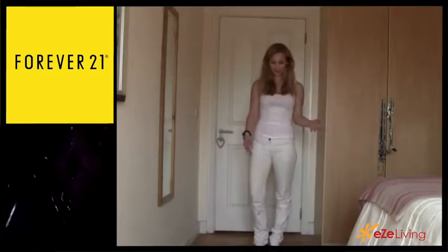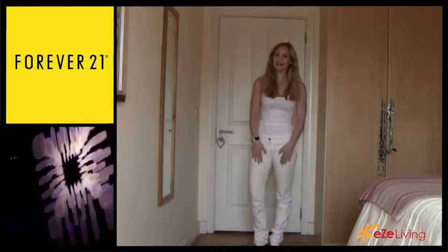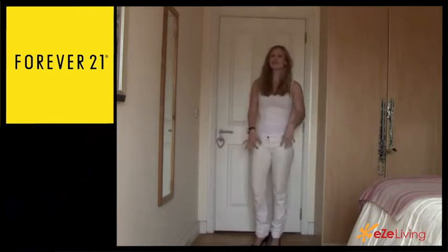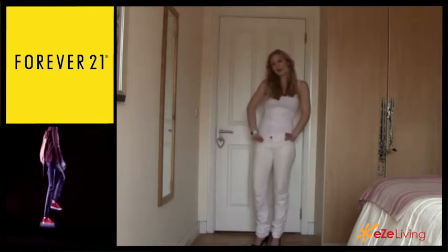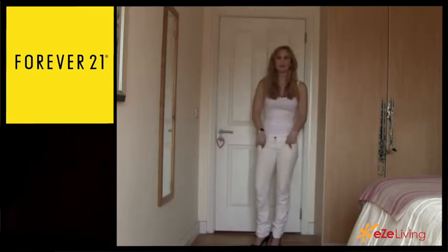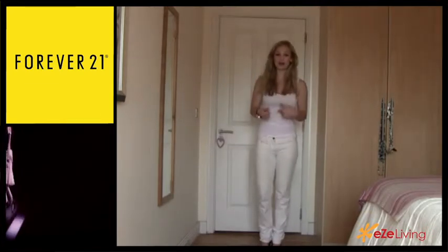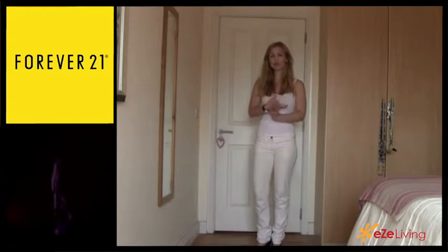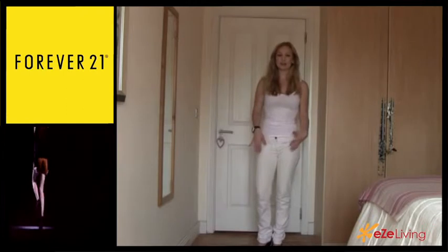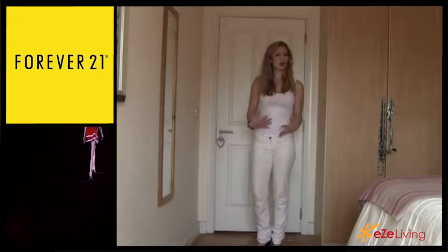I probably look like someone who just stepped out of the 90s, but this is just to showcase white jeans because I think they belong in a category of their own. I would really only recommend white jeans to people who don't have a problem with their lower body, as white jeans will definitely make you look bigger on the bottom. If you're an apple shape or a boyish shape and want to emphasize your legs and balance out your body, definitely go for white jeans or a lighter color.